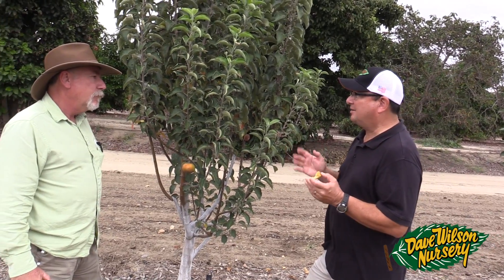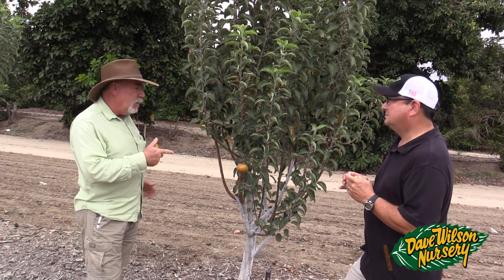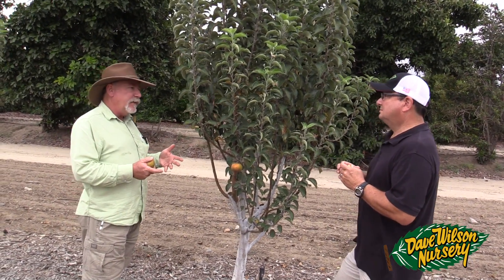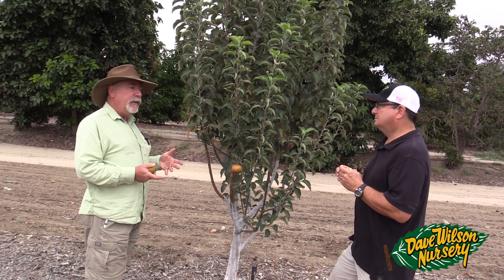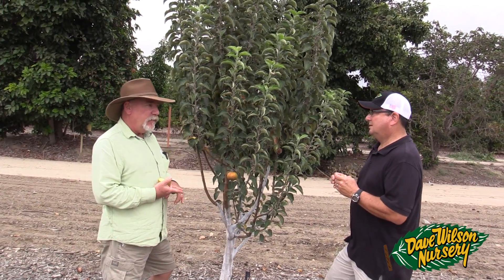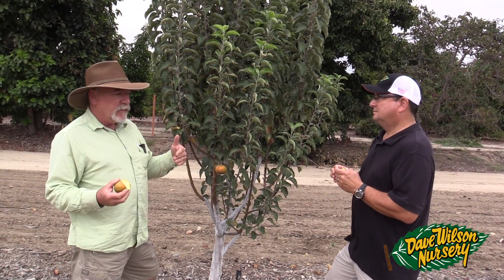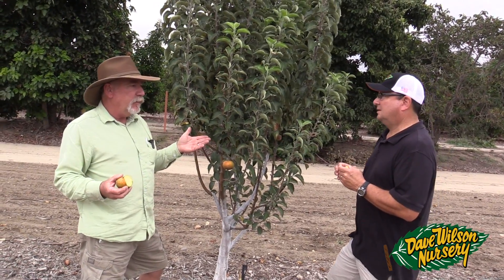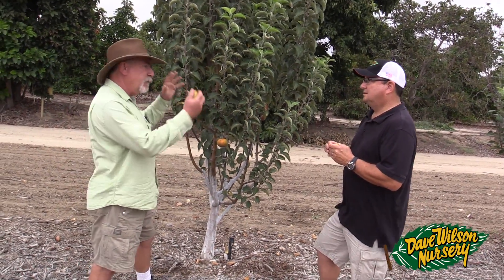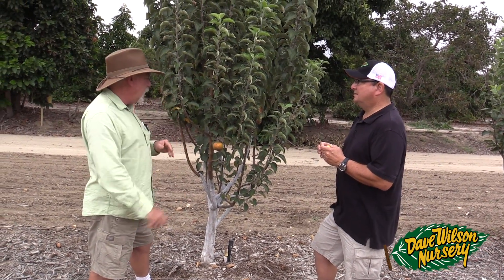Will these trees go completely dormant, and if not does that matter? The nice thing is that all of these supposed high chill varieties seem to go into a pretty good hard dormancy down here. The varieties I have trouble with are some of the low chill varieties — Anna, Dorset Golden, and Granny Smith in particular don't want to go dormant. We have to come in early to mid-January and actually defoliate them to get them to go dormant, since they'll start blooming end of January. But the last two years this project has gone dormant really well on its own.